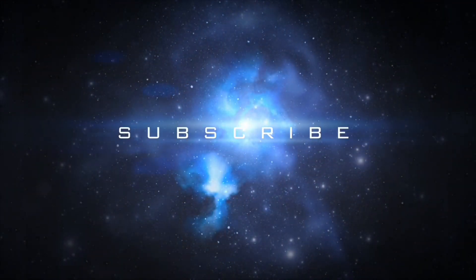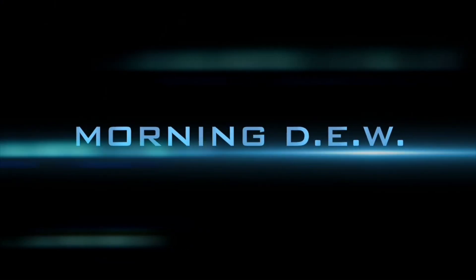If you enjoyed today's video, please hit that like button, subscribe, and share with your friends and family from across the world.